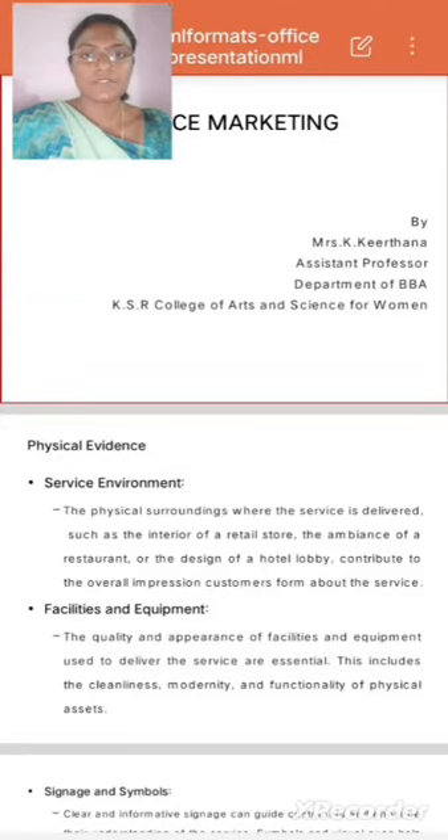Service Marketing. Kirtana, Assistant Professor, Department of BBE, KSR College of Arts and Science for Women.